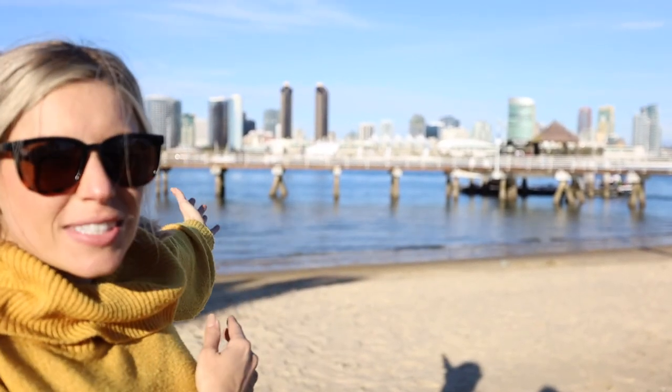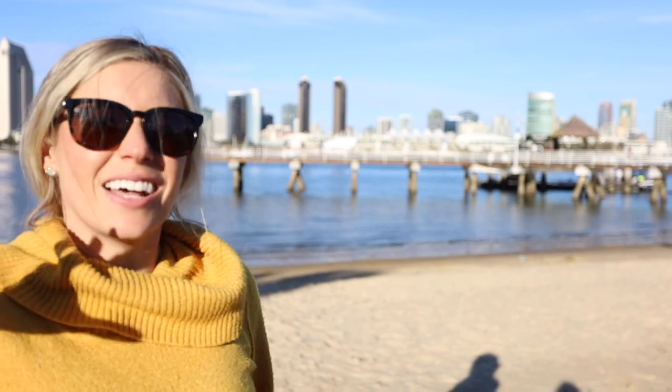As you can see in the background we have the beautiful San Diego Bay, which is one side of Coronado. The other side of Coronado consists of the ocean and Hotel Del and all the fun shopping and restaurants that you can eat at.